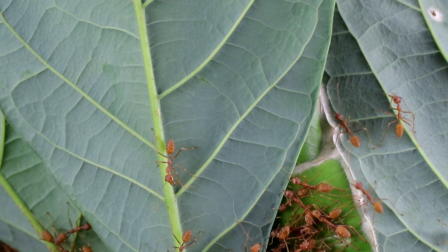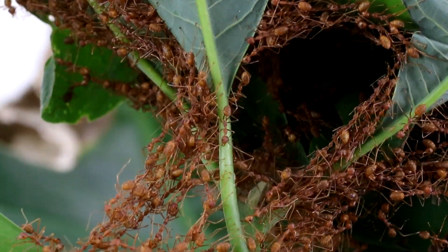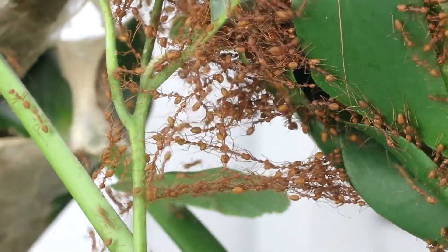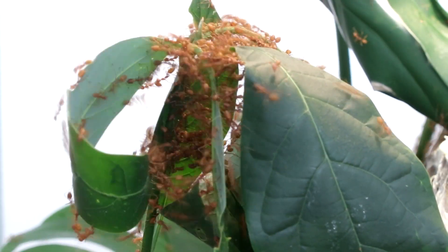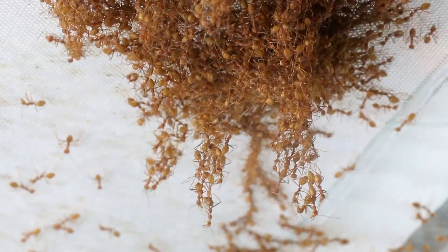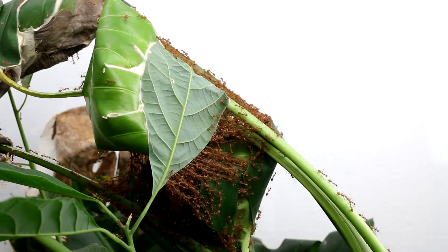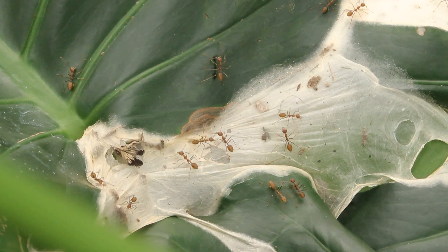Let's go back to our tiny masons. They have transformed the once mere gateways into real bridges. Oecophylla ants employ their bodies as living ladders, collectively serving as an efficient traction mechanism. Everybody is pulling their weight, and that of their fellow ants. When everything is in the right place, Oecophylla ants seal the junction with silk.